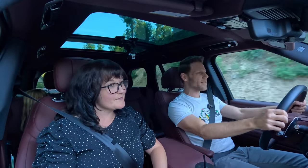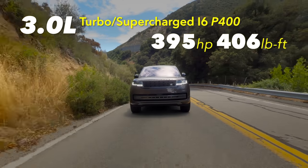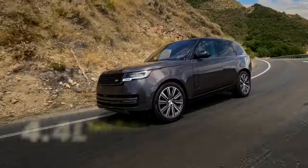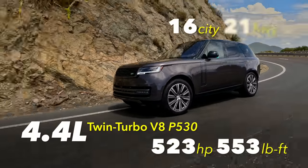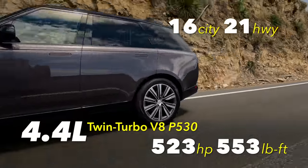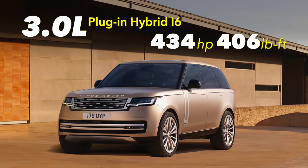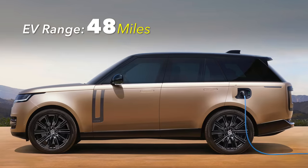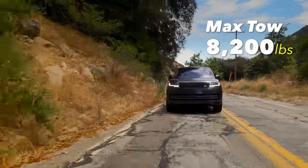Let's talk engine choices. The basic engine is a 3.0-liter inline-six that's both supercharged and turbocharged. There's also a 4.4-liter twin-turbo V8 available, and a 3.0-liter inline-six plug-in hybrid that'll cover 48 miles of pure electric range. Regardless of engine, max tow is 8,200 pounds.